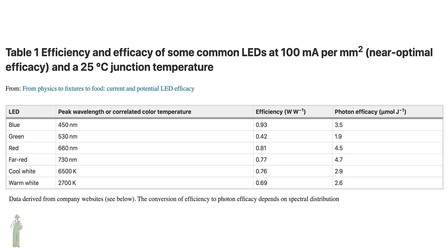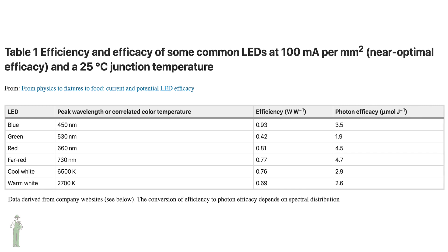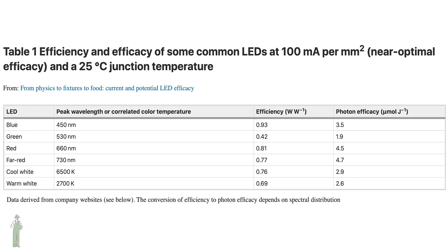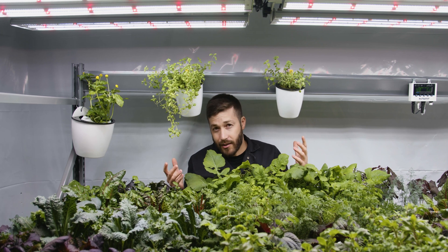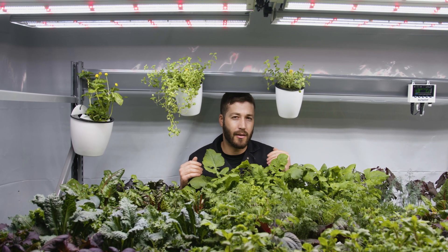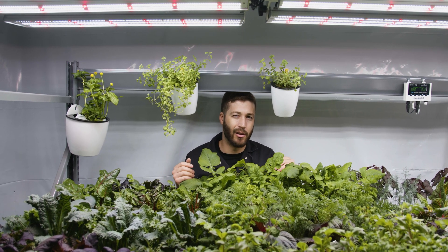Even with this higher energy efficiency of blue-red, the industry is still moving more and more towards broad-spectrum LEDs. There are a lot of reasons for this, but for me I am usually picking broad-spectrum LEDs because they're just a lot easier to grow under.